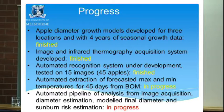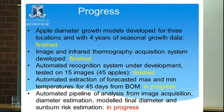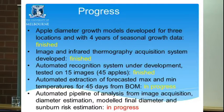Progress to date: we generated all the models from six seasons of growth data from Tatura. Once you have the data, the modeling doesn't take much. The image and infrared thermography acquisition system has been developed and we have already half a season of data, with another half season coming next year. Automated recognition is under development — tested on 15 images so far. Automated extraction of 45-day maximum and minimum temperature forecasts from Bureau of Meteorology is complete. The pipeline analysis is underway.